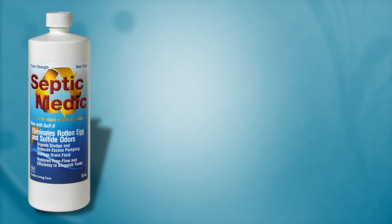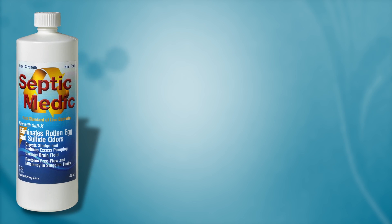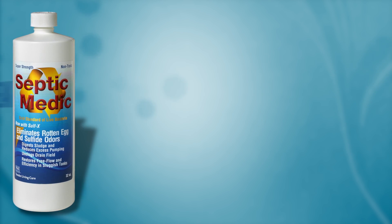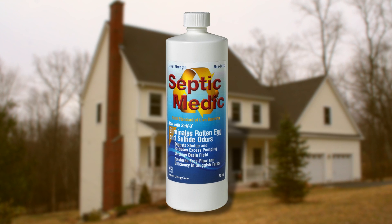SepticMedic is the natural way to reduce pump-out costs and eliminate rotten egg odors. By feeding off organic matter in the tank, SepticMedic returns your tank to peak efficiency while helping to reduce the burden on our environment.